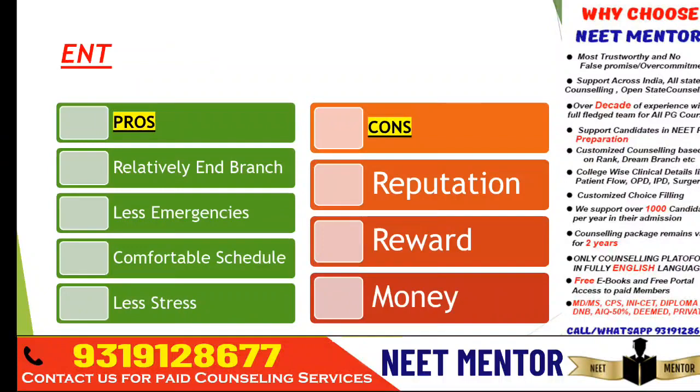ENT is also a relatively end branch. There are some super specialization options like neurosurgery. It has less emergency, comfortable schedule, good work-life balance, less stress, and decent money. However, reputation is also not very high because you're dealing with not-so-severe cases, and you don't get much name, fame, or reward. Money is decent but if you want to earn a lot, ENT has limitations.